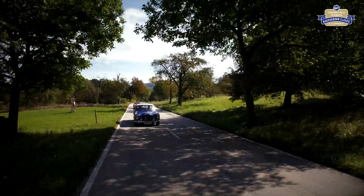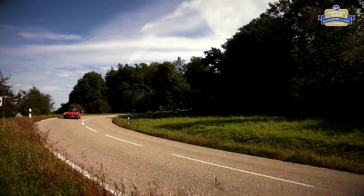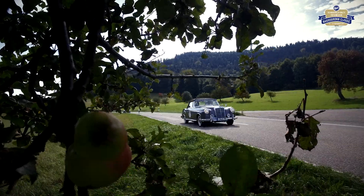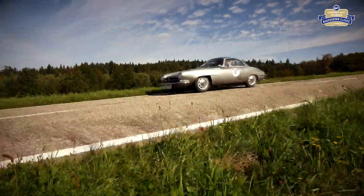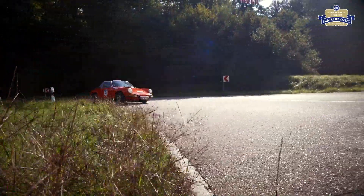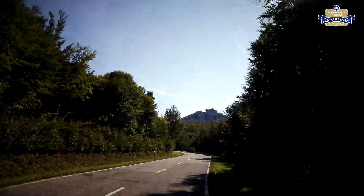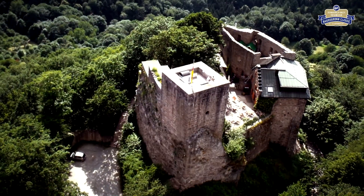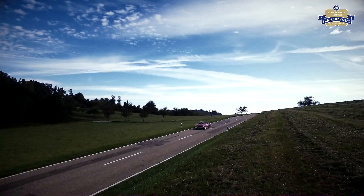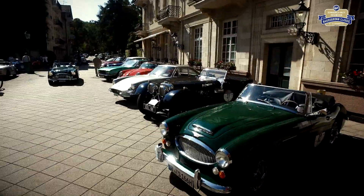Durch alte Obsthaine und über kurvenreiche Nebenstraßen führt der Weg der Mittagsrast entgegen. Kurz bevor die Innenstadt Baden-Badens erreicht wird, passieren die Oldtimer die Ebersteinburg, die hoch über der Kurstadt thront. Das legendäre Fünf-Sterne-Haus Brenners Parkhotel & Spa ist Etappenziel für die Mittagspause.